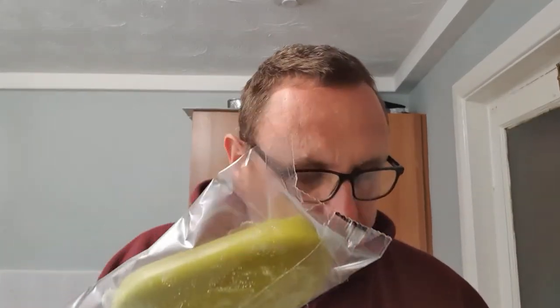Look at these. It says they're crazy sour, so this is gonna make the old taste buds go, I imagine. It smells it as well — smells that strong sour taste.